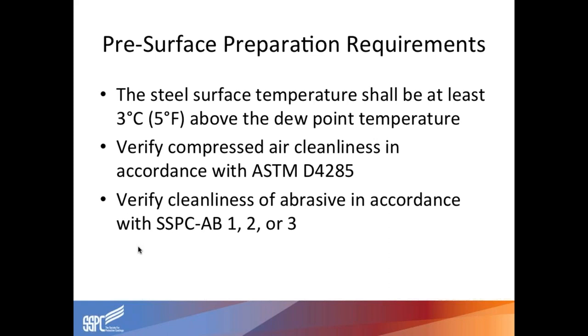Pre-surface prep requirements: you want your steel or base substrate to be at least five degrees above the dew point temperature. You want the dry compressed air or gas being used to be clean. You can use ASTM 4285 to check the cleanliness of the air — basically bleeding an air valve for a few minutes into a container to capture it and see if there are any signs of moisture or staining. If nothing's there, you can take a white cotton cloth over that bleeding air and do the same procedure to see if anything is left in the cloth.